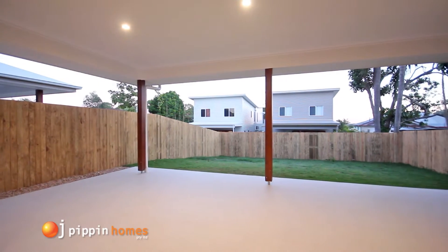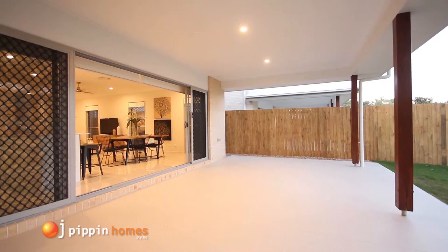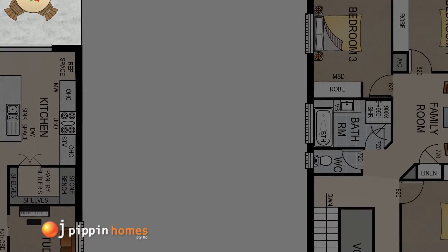All OJ Pippin Homes house and land packages have fully fenced yards giving security for children or pets to play, and also include turf and landscaping. Now take a look upstairs as you walk up the staircase.